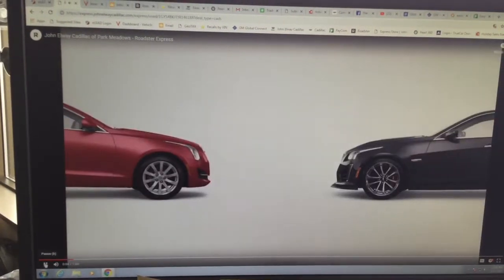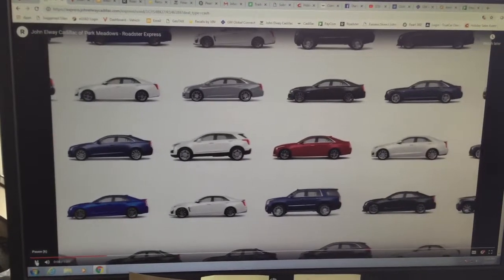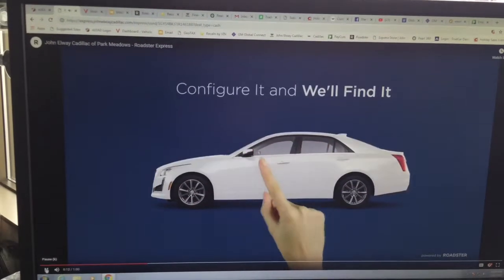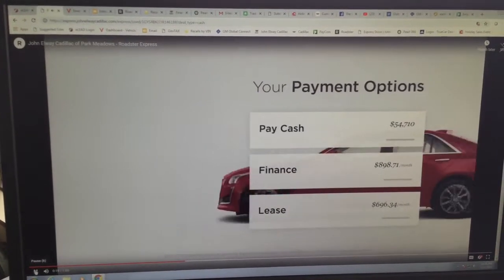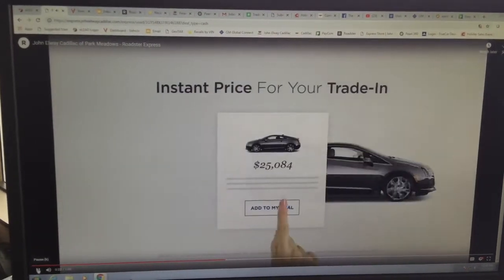Shopping for a new car? Welcome to Express Car Ride. With our express store you can search all cars in our inventory, or configure your dream car and we'll find it for you. Get our best pricing up front without the hassle. Select payment options for cash, finance, or lease transactions.